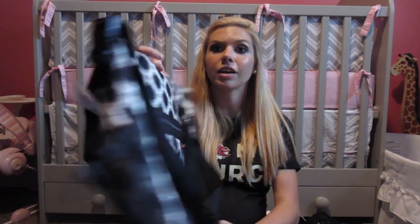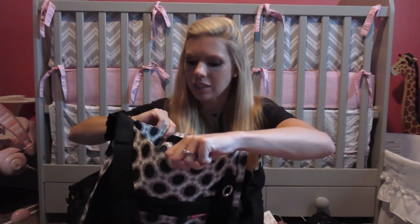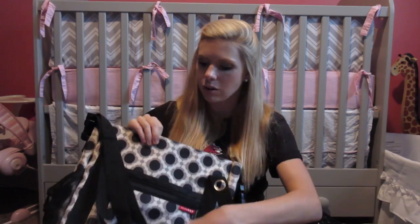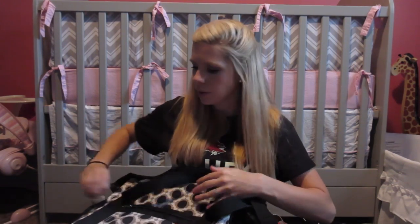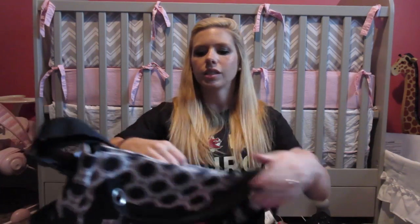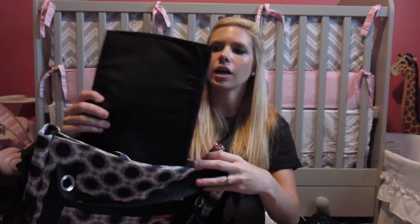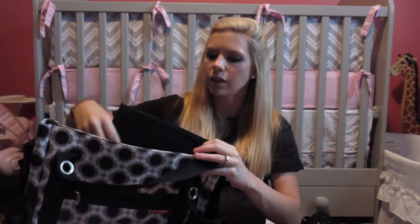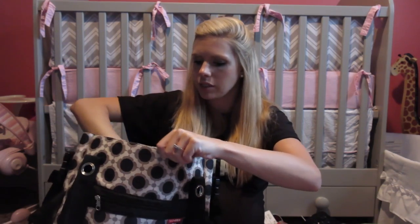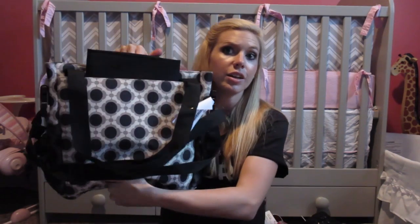I got this Skip Hop bag — it looks brand new, like it was barely used. It's got all these pockets on the front, two bottle holders on the sides, a big open section in the back, a little changing pad in there, and pockets everywhere on all the sides. I love the pattern on it.